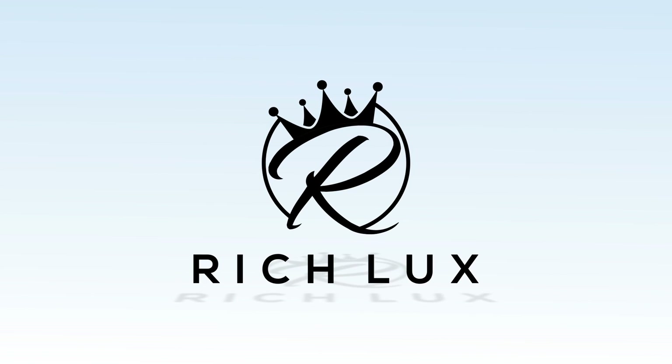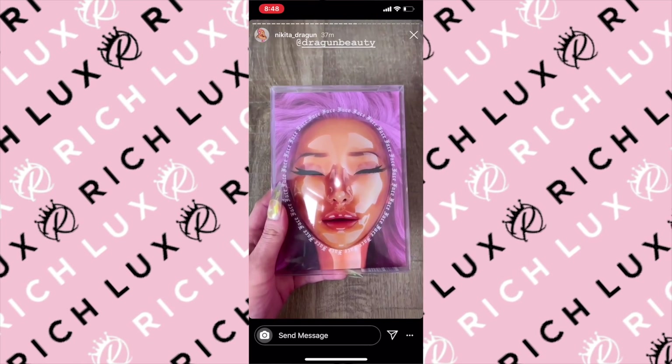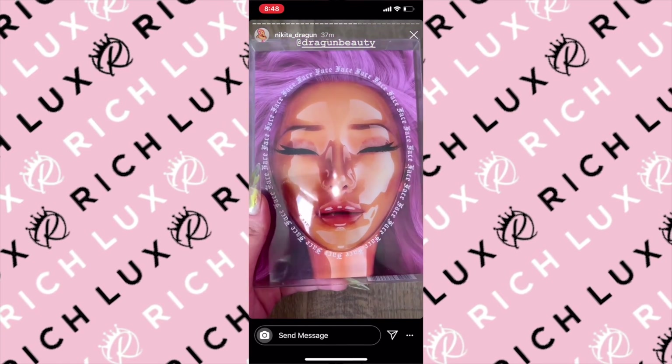This is a Rich Luxe exclusive. Introducing the Dragon Beauty Face Palette.